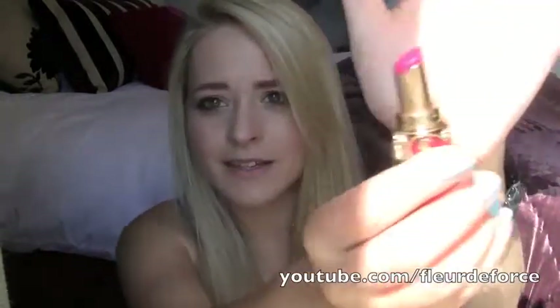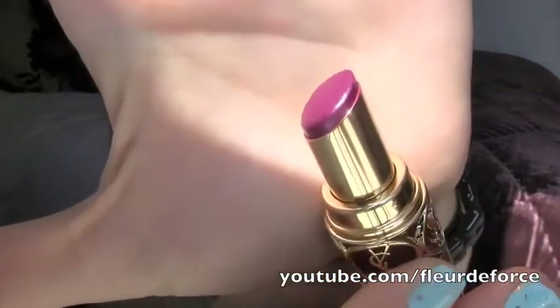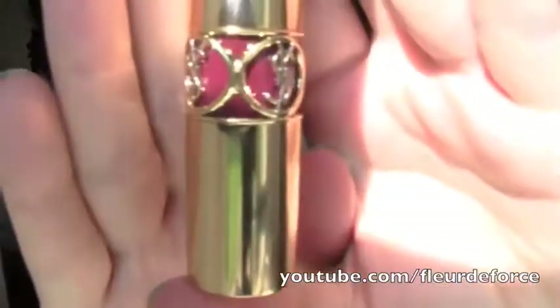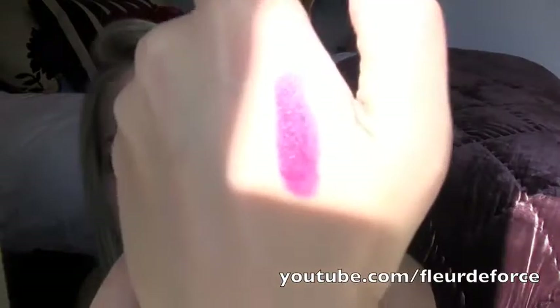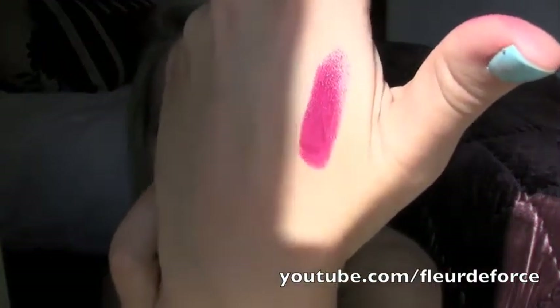I'm going to show you in the sunlight from the window here because I think you can see the colour better. It's kind of plummy — the insert bit is actually quite red, but the actual lipstick colour is quite pink, kind of a purpley, plummy, pink colour, as you can see.